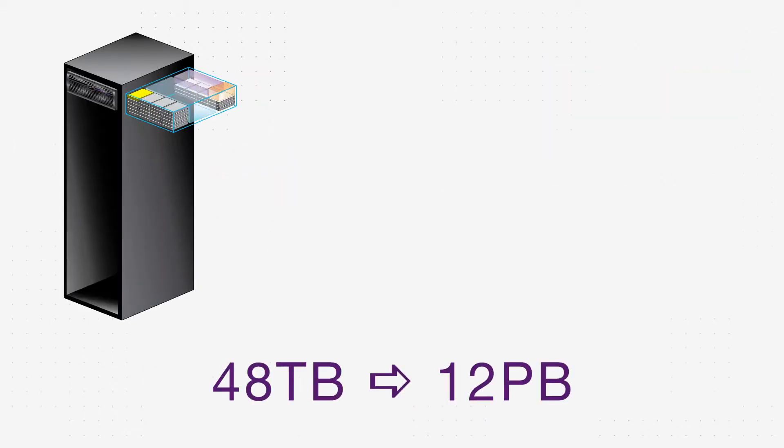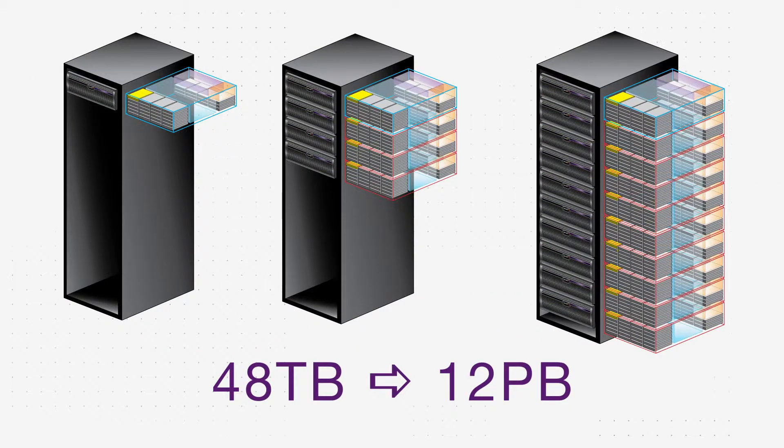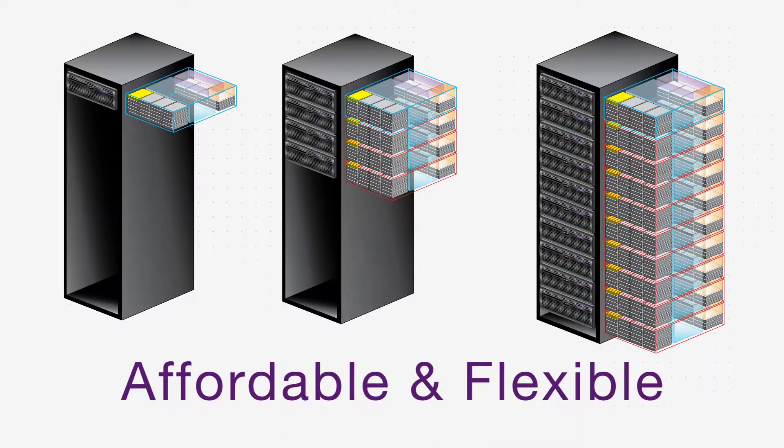Starting at 48 terabytes and scaling to 12 petabytes at half the cost of traditional NAS, the flexibility and affordability of BlackPearl NAS make it an ideal solution for secondary storage needs regardless of size or retention time.